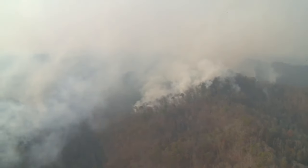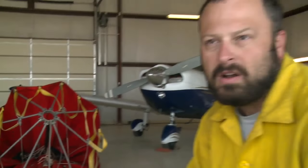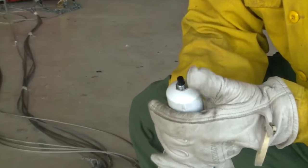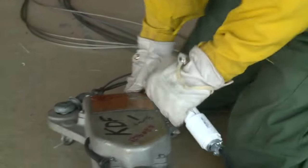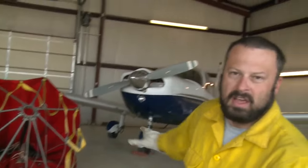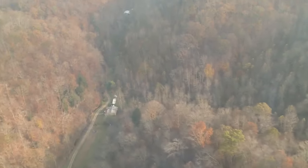When they fill the bucket up with 660 gallons of water, they'll fly over the fire. One of the National Guard members in the helicopter will push the black button here, and by pushing the black button, it releases this cable, and the bottom of the bucket will release and open up.